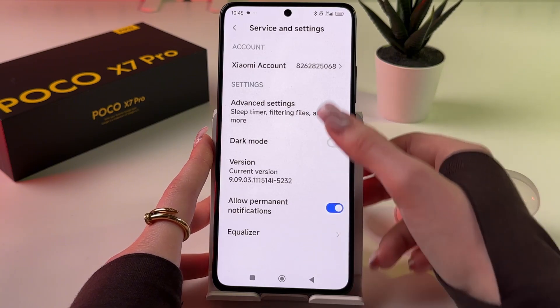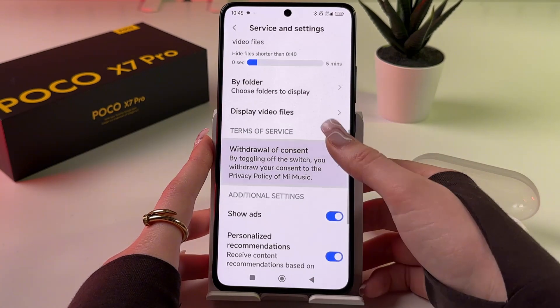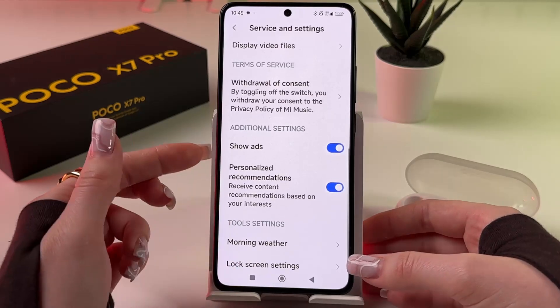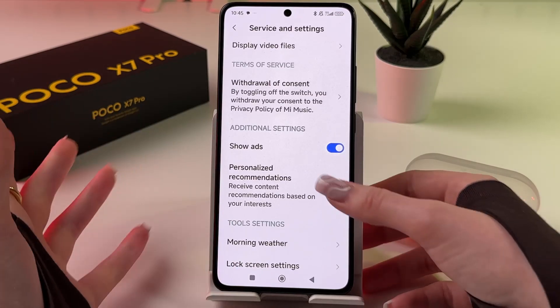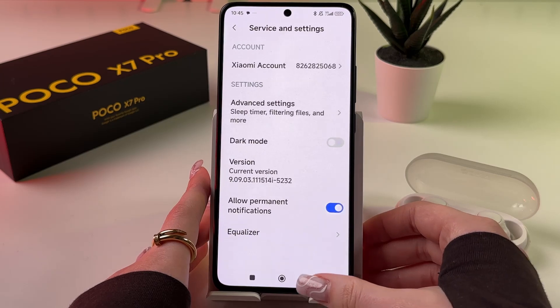Here we need to select Advanced Settings, then scroll down a bit and simply disable Show Ads and Personalized Recommendations. Just tap on those switchers and go back.